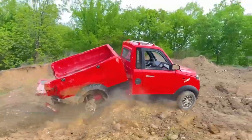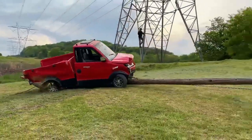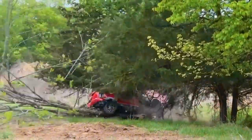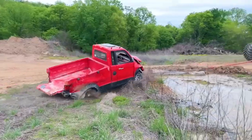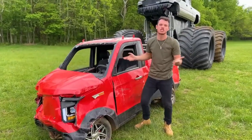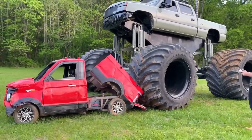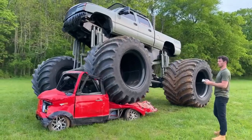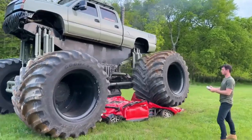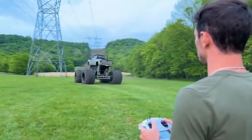I just lost the key, so we can't show you all, but it still starts up and drives. Let me try to dump the bed. It's not working. Watch it, watch it!